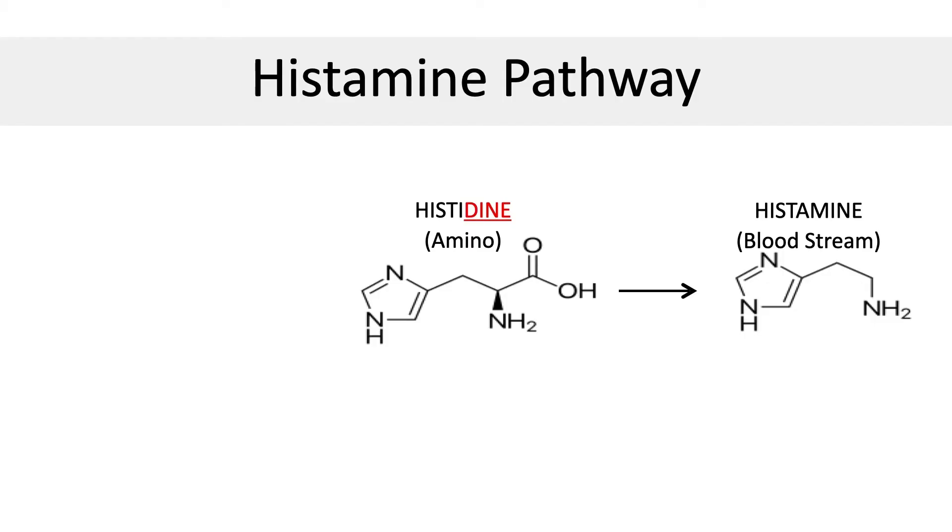This is called dermatographia and it's actually a form of hives. Unfortunately, many people have this type of histamine reaction and have no clue. Most people think that if they have allergies, it's coming from something in the environment like grass, hay, flowers, dust, or mold. While this is partially true, it's important to know that most of the histamine in the human body is actually produced in the gut by intestinal bacteria that convert histidine into histamine.